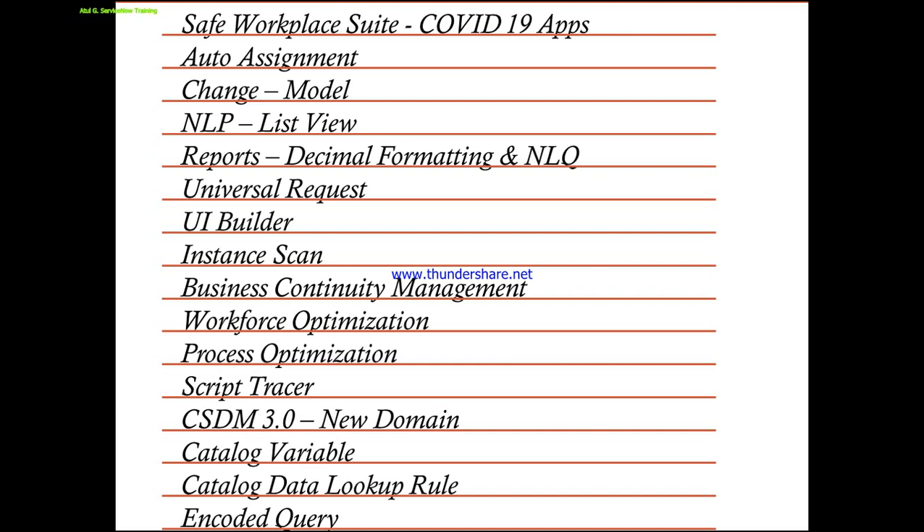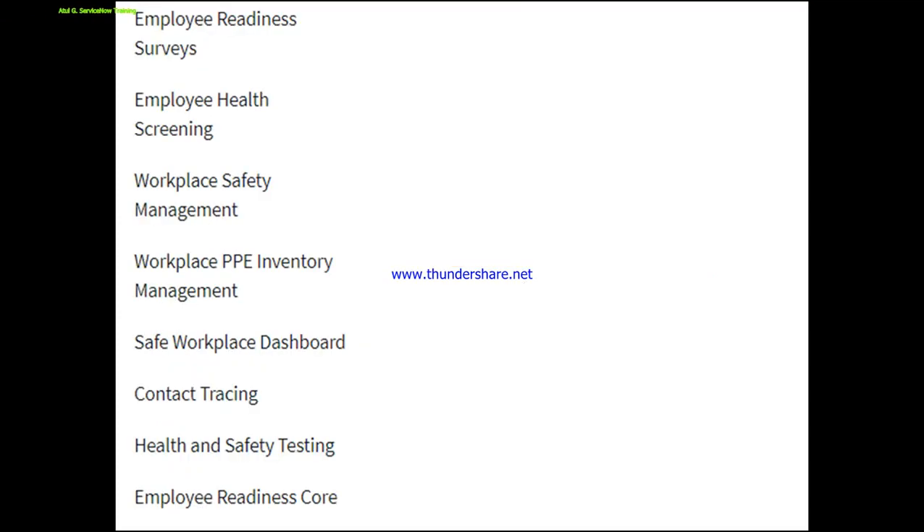In this video, I will try to give you practical exposure for some of the new options. Number one on the top: Safe Workplace Suite has been introduced by ServiceNow for COVID-19 apps. This suite includes the Employee Readiness Survey, Employee Health Screening, Workplace Safety Management, PPE Inventory Management, Safe Workplace Dashboard, Contact Tracing.